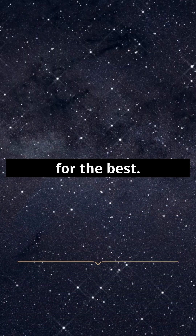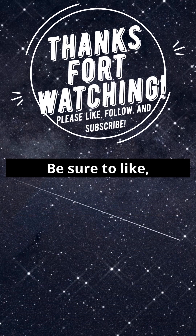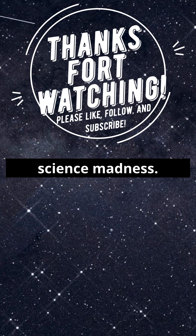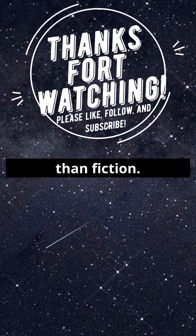Thanks for watching. Be sure to like, follow, subscribe, and share for more medical and science madness. This is Dr. Pox, where the truth is stranger than fiction.